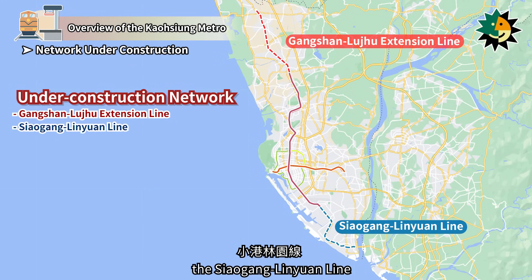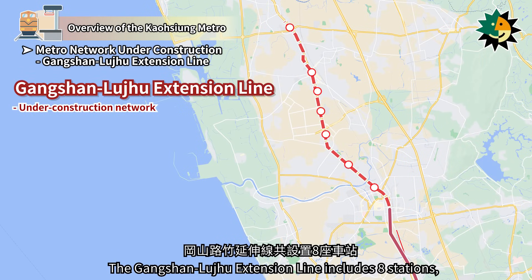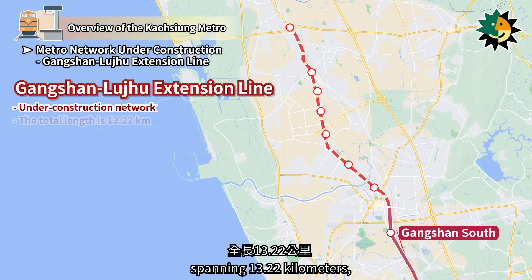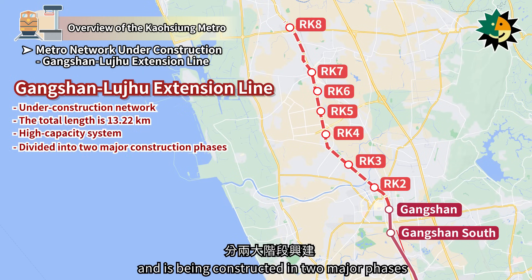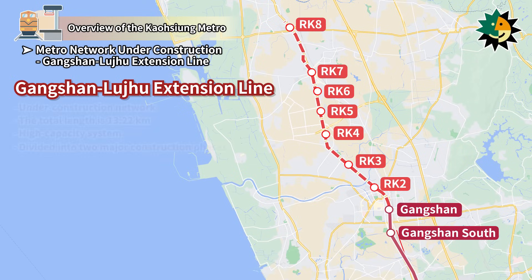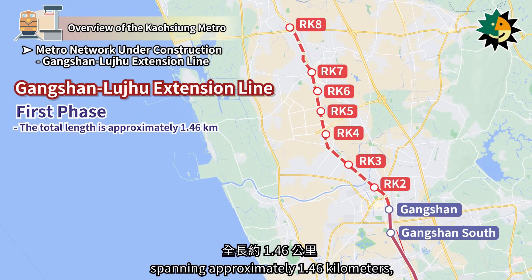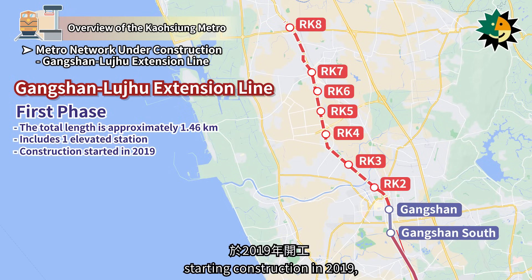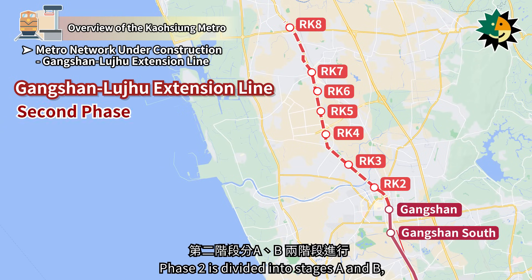Currently under construction in the Kaohsiung MRT network are the Gangshan Luzhou Extension Line, the Saigang Lin Yuan Line, and the Kaohsiung MRT Yellow Line. The Gangshan Luzhou Extension Line includes 8 stations, as an extension from the Red Line's Gangshan South Station, spanning 13.22 km, using a high-capacity system, and is being constructed in two major phases. Phase 1 extends from Gangshan South Station to Taiwan Railway's Gangshan Station, spanning approximately 1.46 km, with one elevated station, starting construction in 2019, and expected to open for trial operation by the end of June 2024.